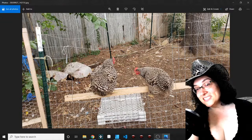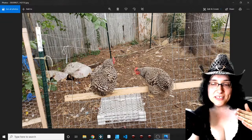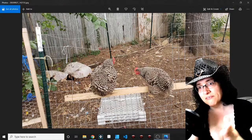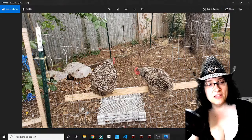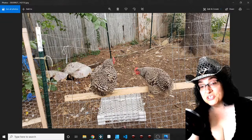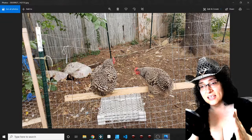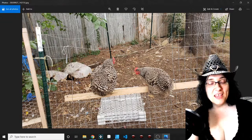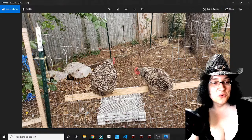I don't remember this happening last fall. I understand molting happens in fall and in spring when temperatures change, but I've never seen it so sudden — such a dramatic difference all at once. It's just hilarious and so weird.